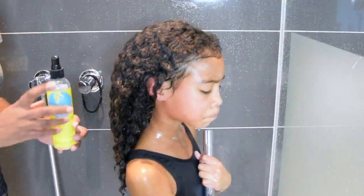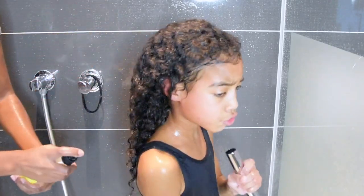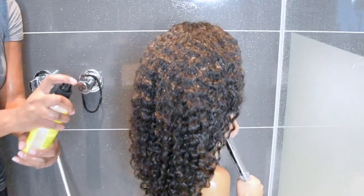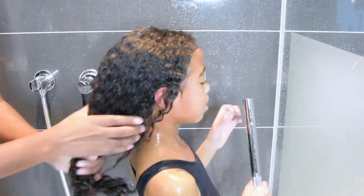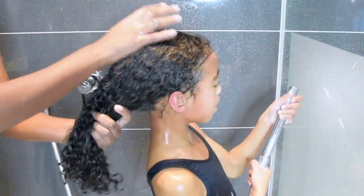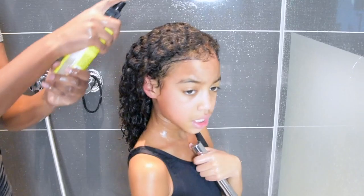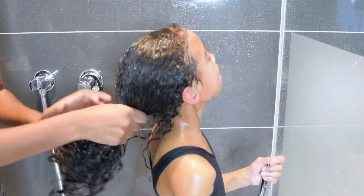After deep conditioning and rinsing everything out, I always apply a leave-in conditioner. Depending on what hairstyle I'm going for, I decide what kind of leave-in conditioner to use. Again, this is not my go-to leave-in — I have several products I use after wash day.